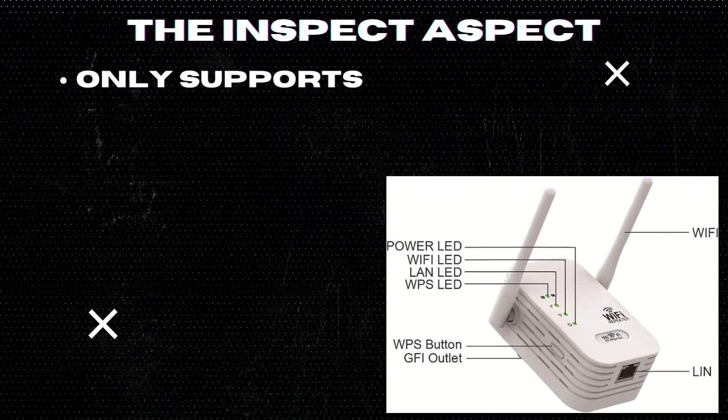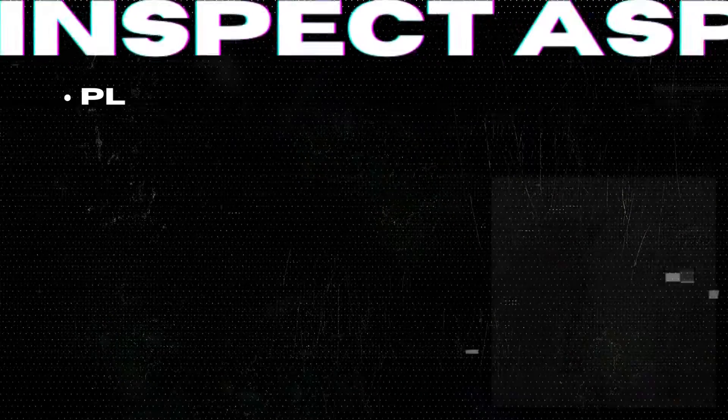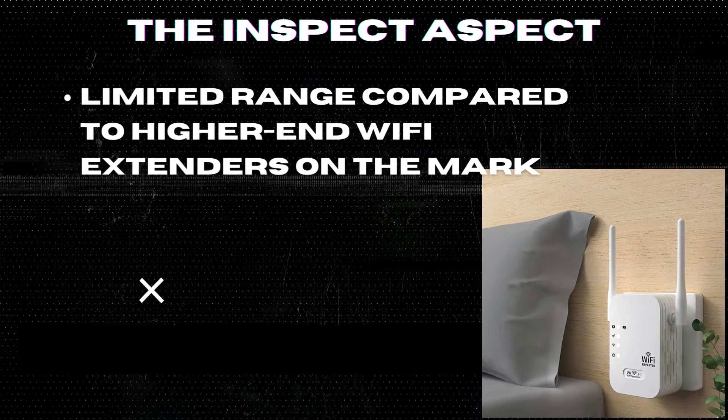Only supports 2.4G Wi-Fi — not compatible with 5G Wi-Fi networks. Placement is crucial for optimal signal extension and may require some trial and error. Limited range compared to higher-end Wi-Fi extenders on the market.